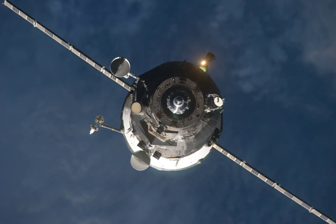Progress M09M was launched from pad one-fifth at the Baikonur Cosmodrome on 28 January 2011 at 01:31:39 Coordinated Universal Time. The launch used a Soyuz-U carrier rocket, which placed the Progress spacecraft into a low Earth orbit with a perigee of 193.5 km and an apogee of 254.6 km, inclined at 51.65 degrees.